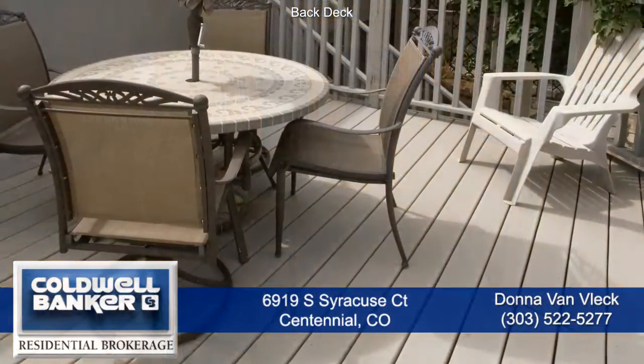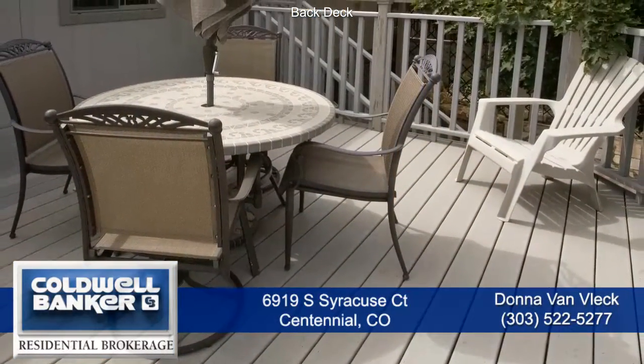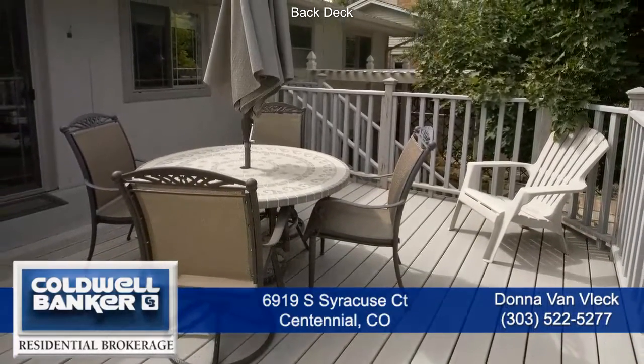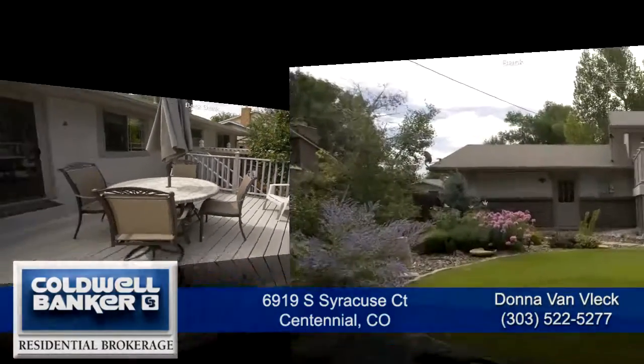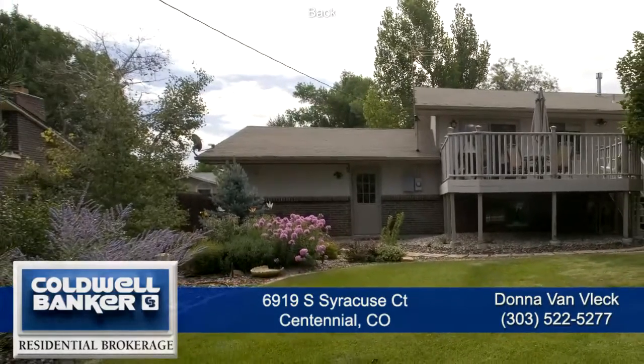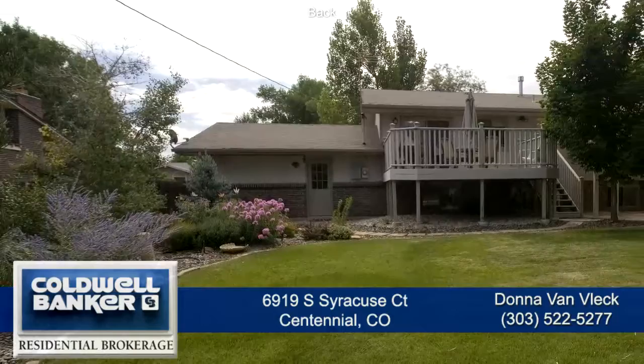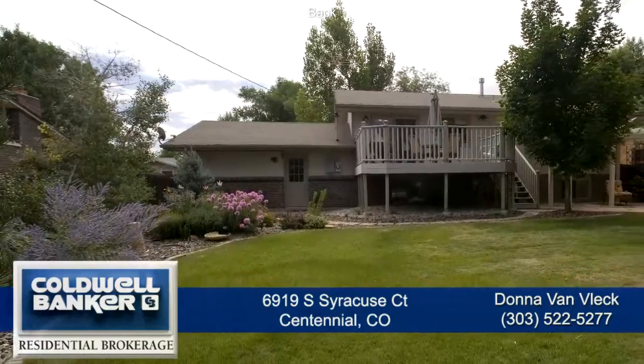Step outside through the sliding glass door onto the Trex deck and choose to entertain either there or on the ground-level flagstone patio with pergola. You'll enjoy the professional landscaping in the expansive backyard that's fully fenced and has gorgeous trees, shrubs, and garden areas.